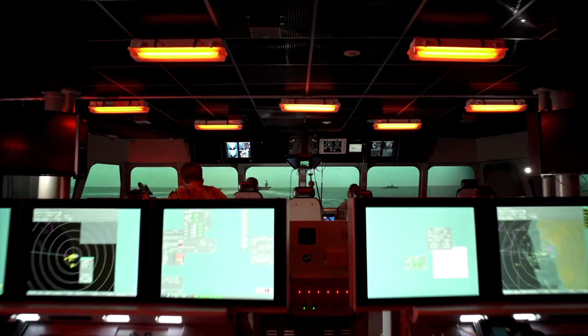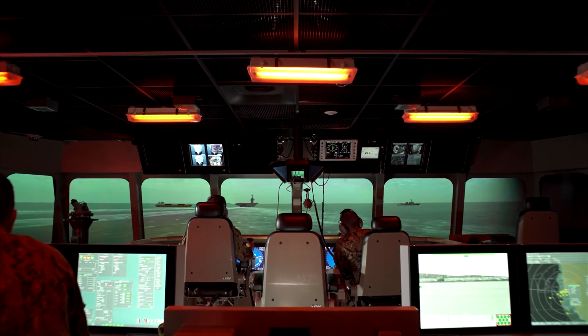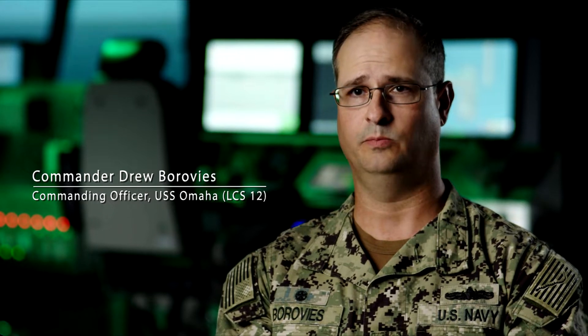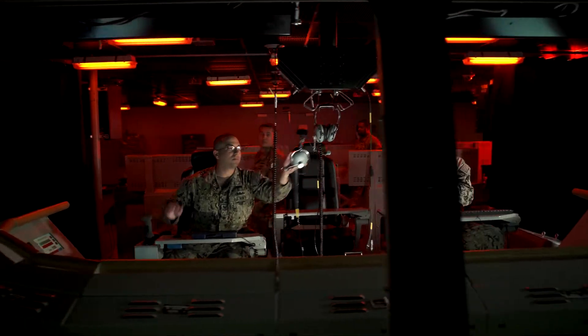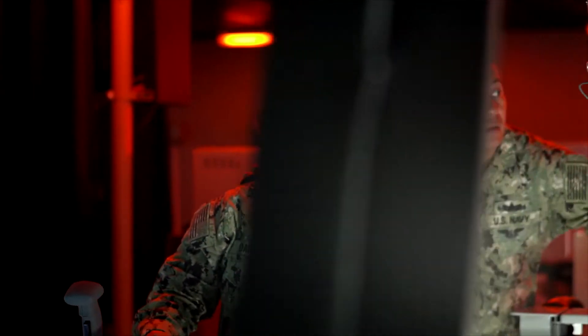To ensure our training meets the mark, the Navy created an innovative and uniquely modern training approach known as Surface Training Advanced Virtual Environment Littoral Combat Ship, or STAVE LCS. STAVE LCS is an initiative to provide better, more immersive training to our sailors and officers to help them more efficiently and rapidly attain qualifications before they get to their ship.